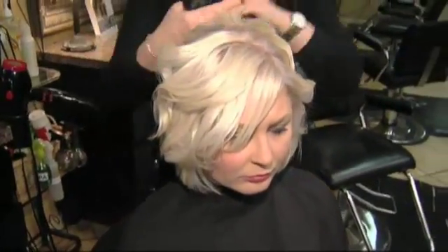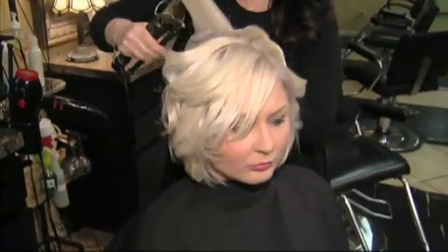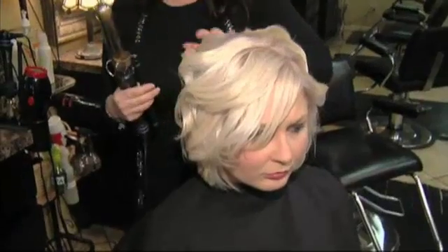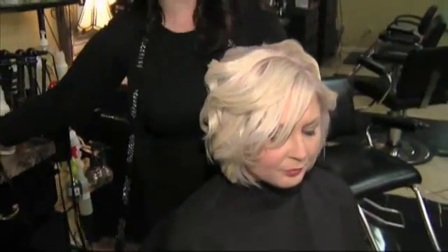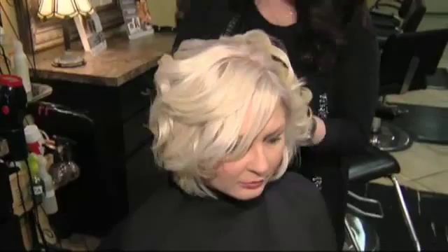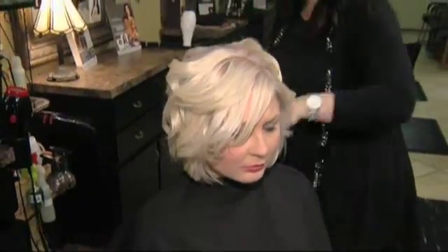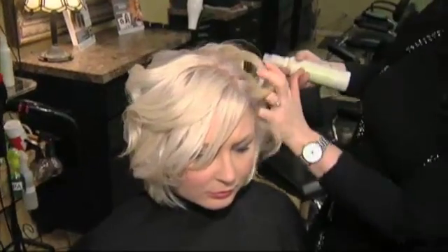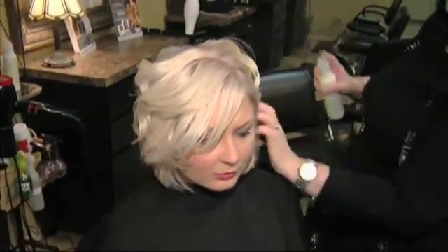Now we just kind of want the looser curls. We are using a bigger curling iron — this one is an inch and a half — just like we were showing you that we sell here in the salon. It's really a good size to have. She is looking wonderful, especially with her color that she had done here at the salon as well — her platinum color. It's just going to really put it all together for her special day.